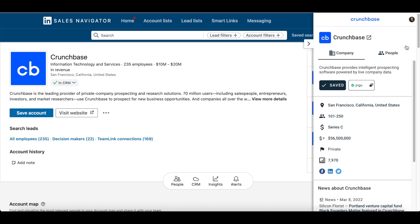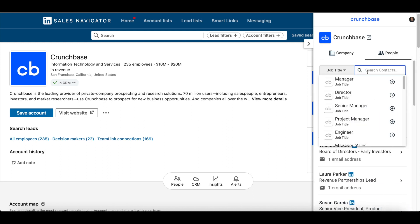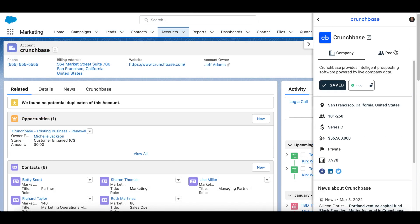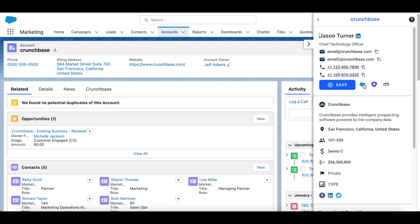Crunchbase's Chrome extension isn't limited to just popular websites. You can use it the same way alongside your favorite sales tools, like Salesforce and Sales Navigator, to qualify and connect with prospects faster. In your CRM, you can even resurface accounts using new insights and identified decision-makers so you can take action.